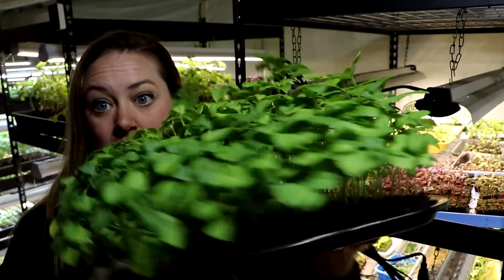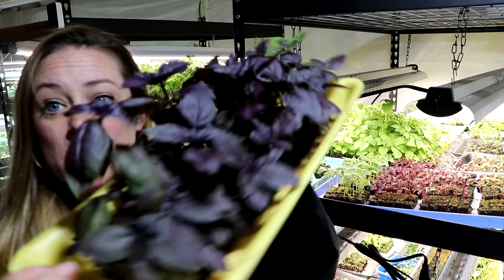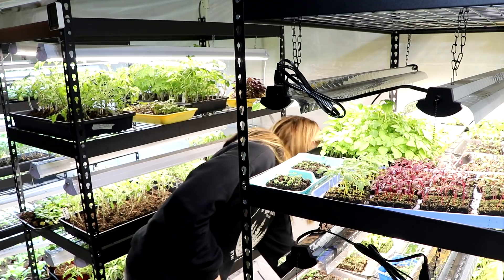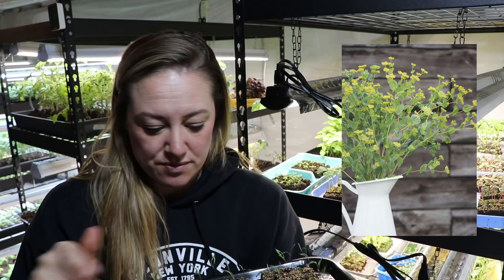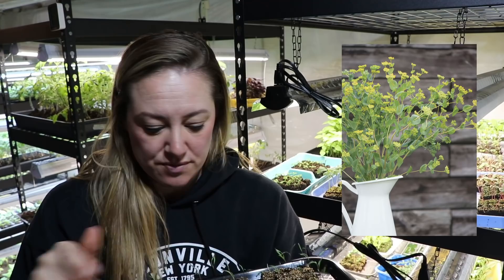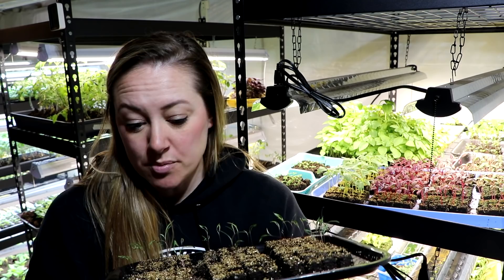Oh, this basil smells so good. Another tray of basil — the lighting is getting dark over here. Purple opal basil — amazing. Down here we have exciting things. This is a tray of lilac gomphrena — super good-looking plants. This is a tray of bupleurum and I did not have very good germination on this — out of probably 120 that I started, I probably have about 30 seedlings. Bupleurum is a great filler, so I'm a little disappointed.